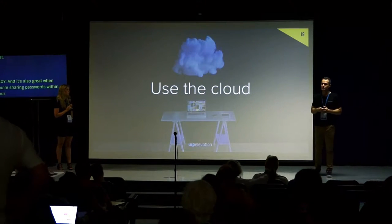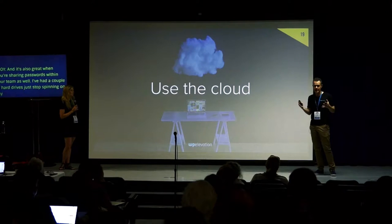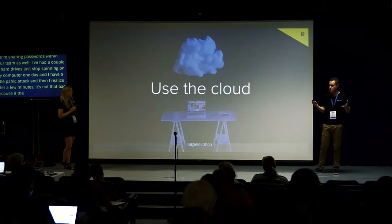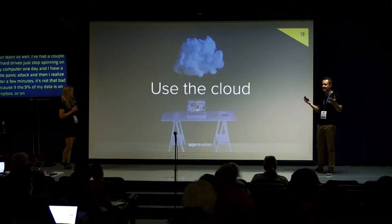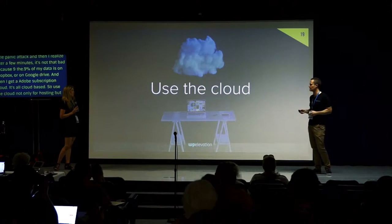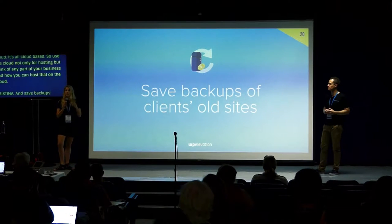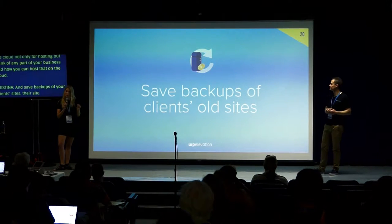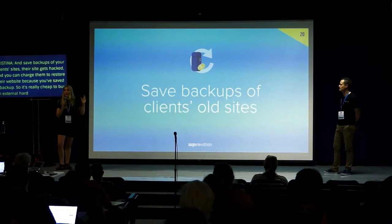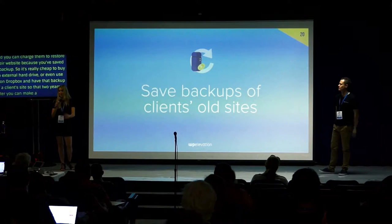Use the cloud — a bit of a no-brainer. I've had a couple of hard drives stop spinning, and after a little panic I realized it wasn't that bad because 99.9% of my data was in Dropbox or Google Drive. Use the cloud not only for hosting but for any part of your business. And save backups of old client sites — even though you think you're done with them, they can come back when they don't pay their hosting bill or their site gets hacked, and you can charge them to restore their website because you saved a backup.